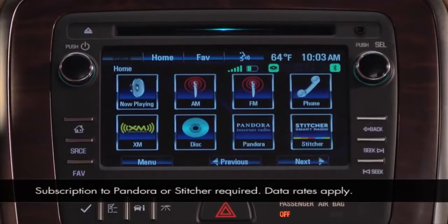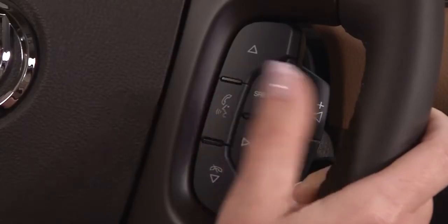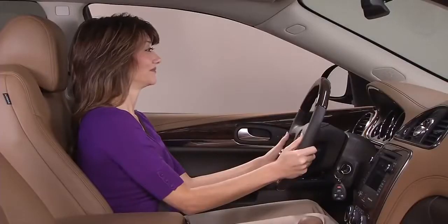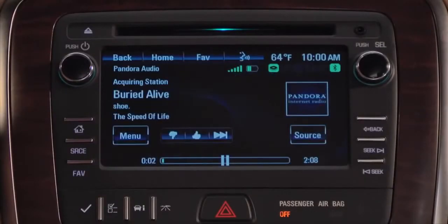You can choose the Pandora or Stitcher icon on the touchscreen, or press push to talk, wait for the beep, and say 'Play Pandora' or 'Play Stitcher.' Play Pandora. Acquiring Pandora.